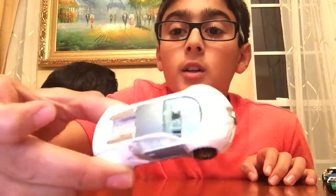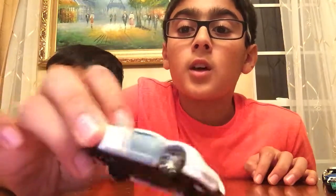Starting off with number one, I have the Bugatti Veyron Hot Wheels — this is the front side. The next one we have is a Koenigsegg Agera R from the Need for Speed movie. It has rubber tires, and yeah, that's my second pick.